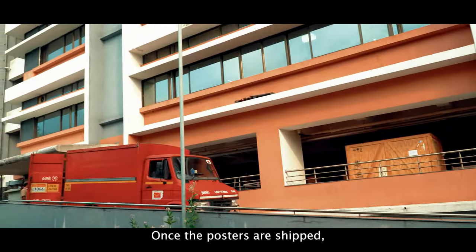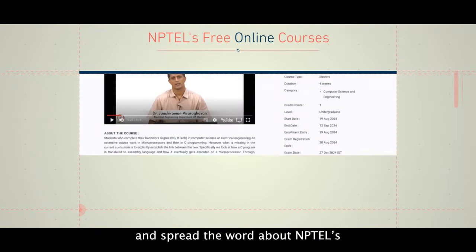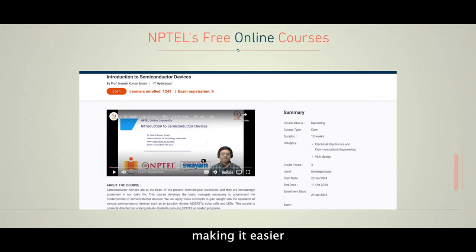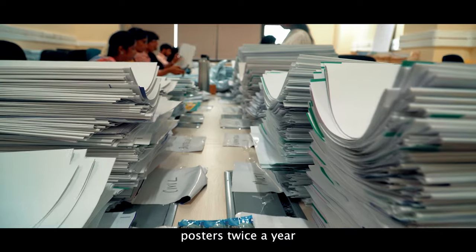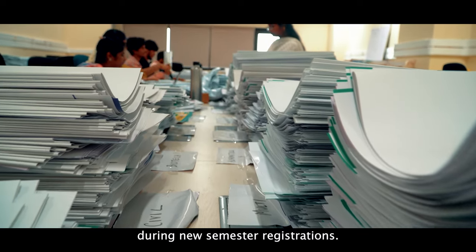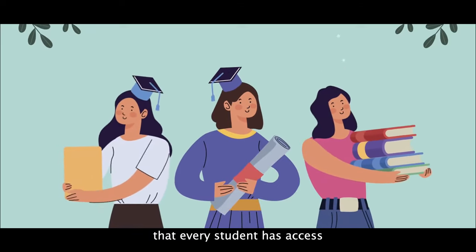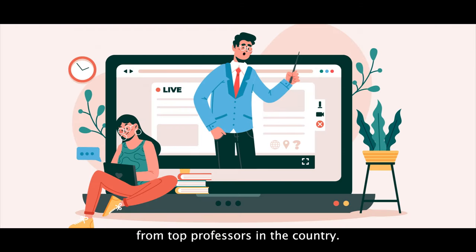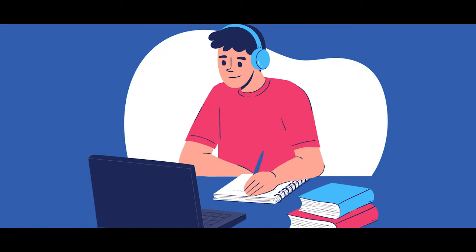Once the posters are shipped, colleges can plaster their hallways and spread the word about NPTEL's free online courses, making it easier for students to find their preferred courses. By distributing posters twice a year during new semester registrations, NPTEL ensures that every student has access to quality education from top professors in the country, all from the comfort of their home or anywhere they like.